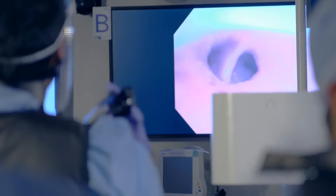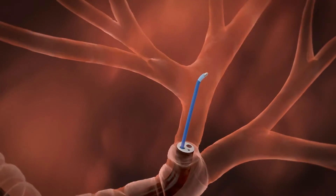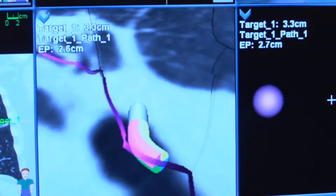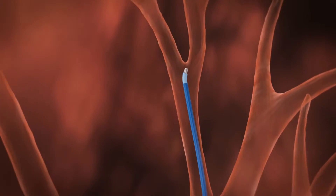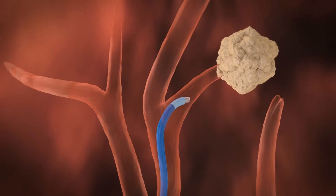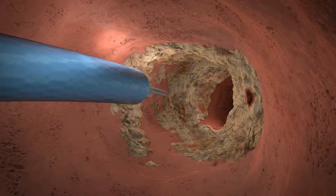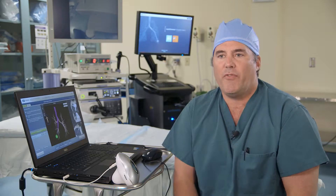The bronchoscope only fits in the bigger airways, so we use tinier catheters with a special GPS tip — curved catheters that we follow all the way out into the lung. It turns into almost a cartoon where we're trying to get our bronchoscope right up against the lesion to attempt a biopsy. It's a very complex and IT-heavy component, but it is quite amazing.